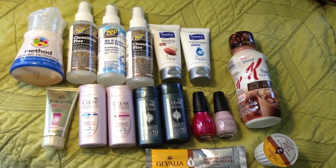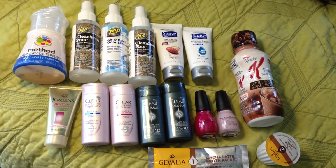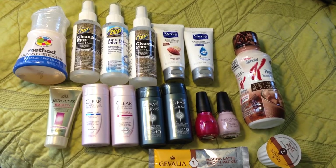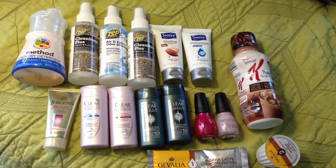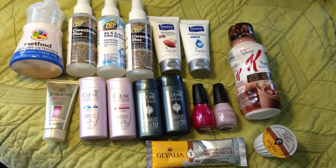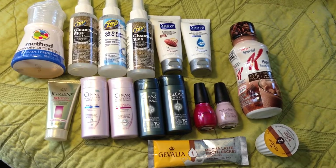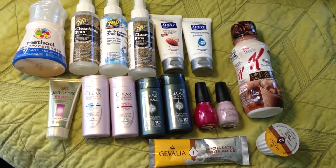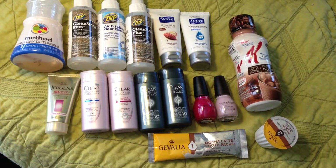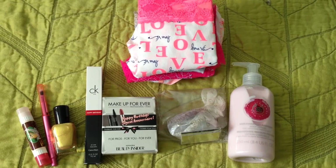Next are two lotion samples from Suave and a Jergens BB Body product - this seems to be everywhere lately. Next are four bottles of Clear shampoo - two men's and two women's - and I absolutely love Clear shampoo and conditioner. Next are two Sinful Colors nail polishes in beautiful pink colors. Next is from Special K - the protein breakfast shake in Coffee House Mocha flavor. Last is from Gevalia - mocha latte froth packets and mocha latte K-Cups. Check out PinchMe.com for sure.